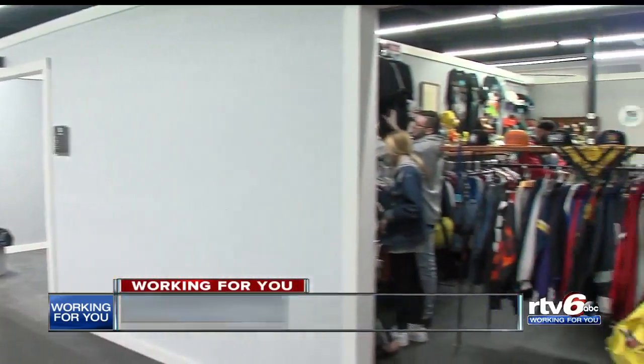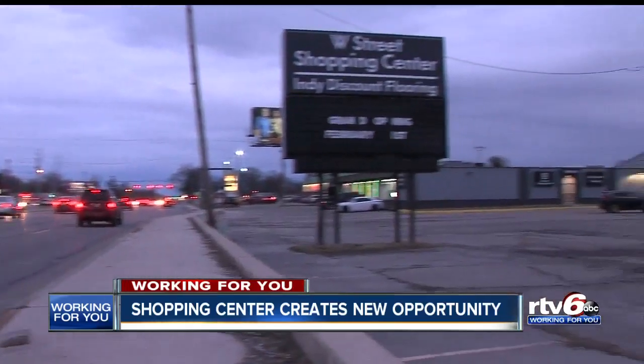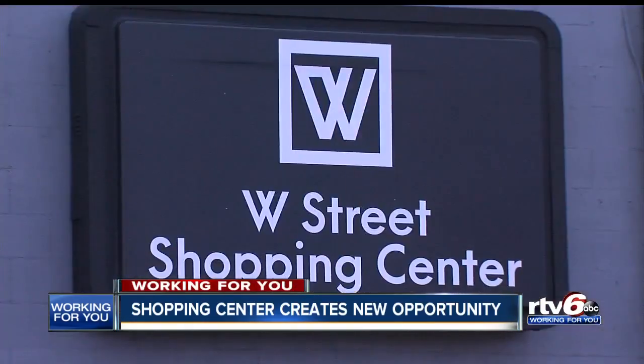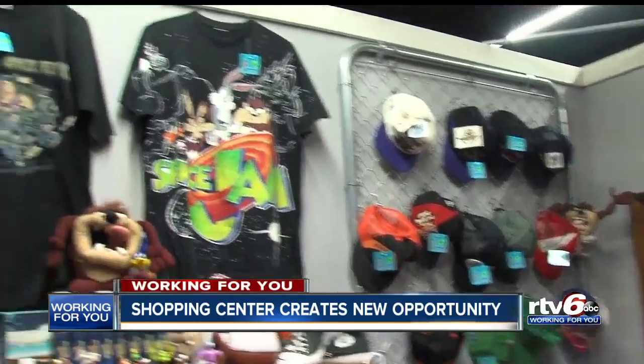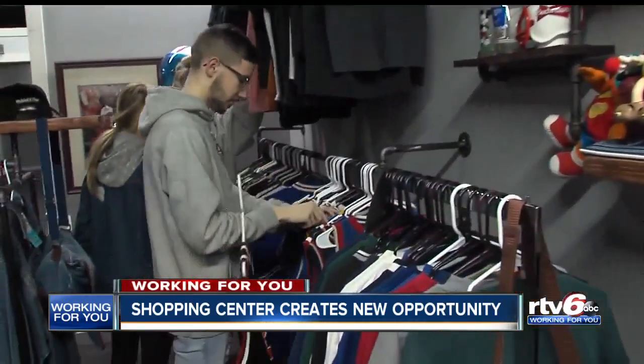Born and raised on the east side, I love what Caleb's doing with the east side. The east side needs this. Kyle Lewis is the owner of Indy Vintage, just one of 27 shops inside the W Street shopping center built by businessman Caleb Paddock. Lewis says Paddock is reinventing a side of town that often feels forgotten.